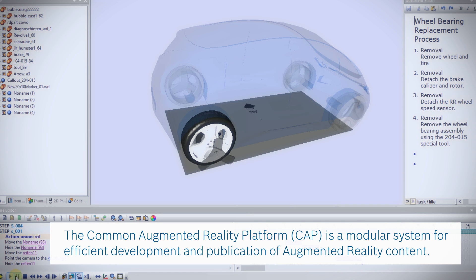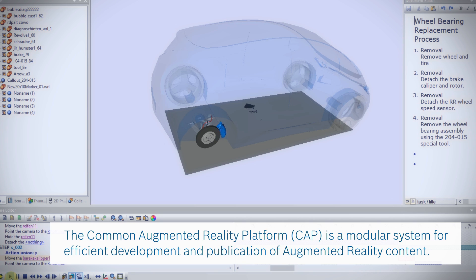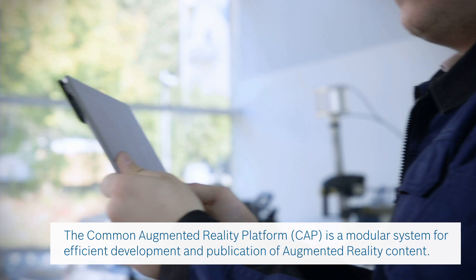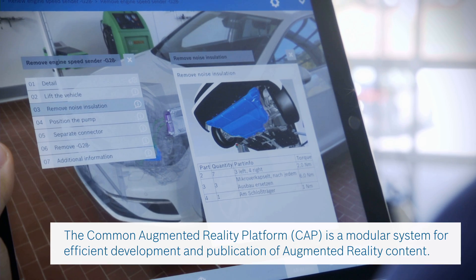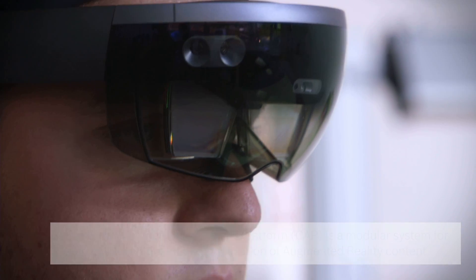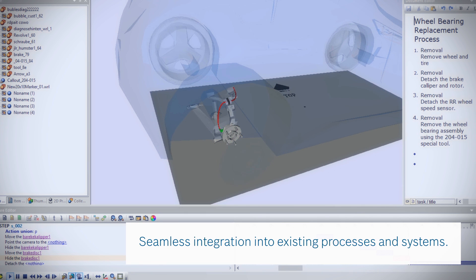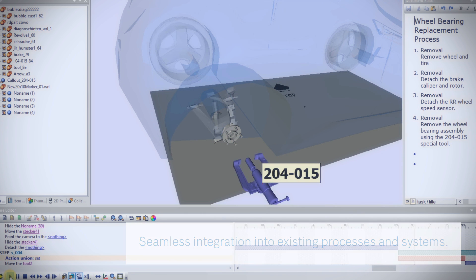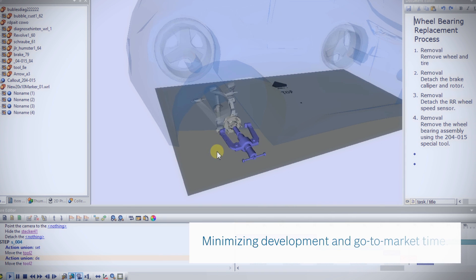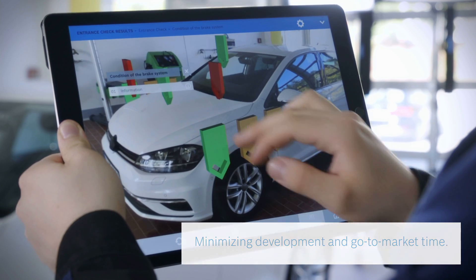Cap, the common Augmented Reality platform from Bosch, is a modular system for the efficient development and publication of Augmented Reality content into the runtime client on tablet or smart glasses. Cap enables seamless integration of Augmented Reality into existing authoring processes and applications. It minimizes development and go-to-market time for Augmented Reality solutions and content.